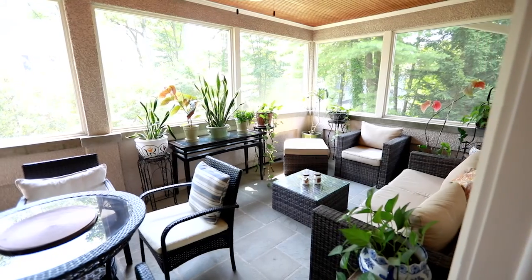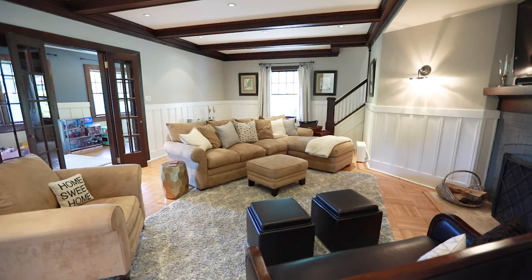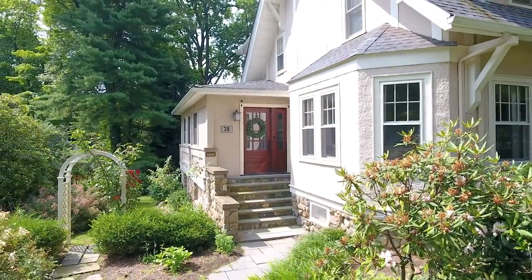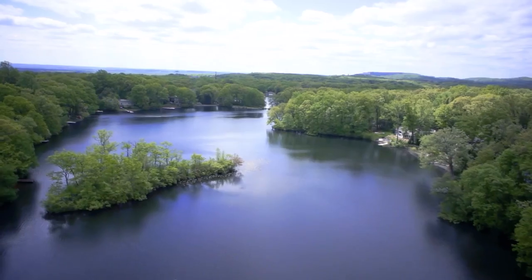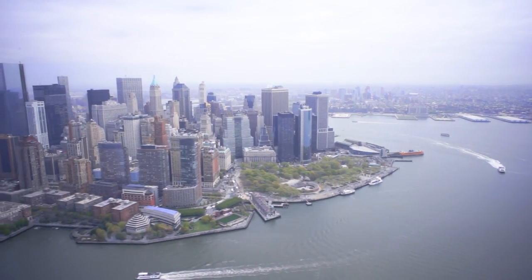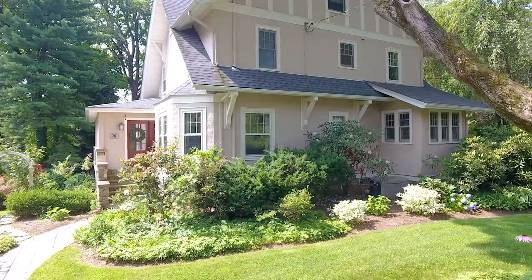Beautifully updated and perfectly sited, steps from the town school's town dock, lakes, library, restaurant, train, and bus, this turnkey home offers a wonderful lifestyle. Enjoy the sought-after town of Mountain Lakes with seven lakes, top schools, designated parklands, and easy access to New York City from this unique home, updated for today's lifestyle.